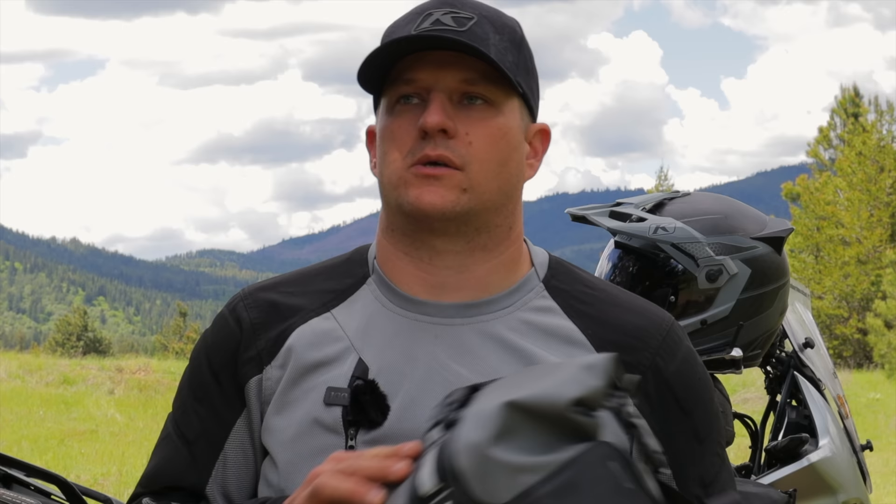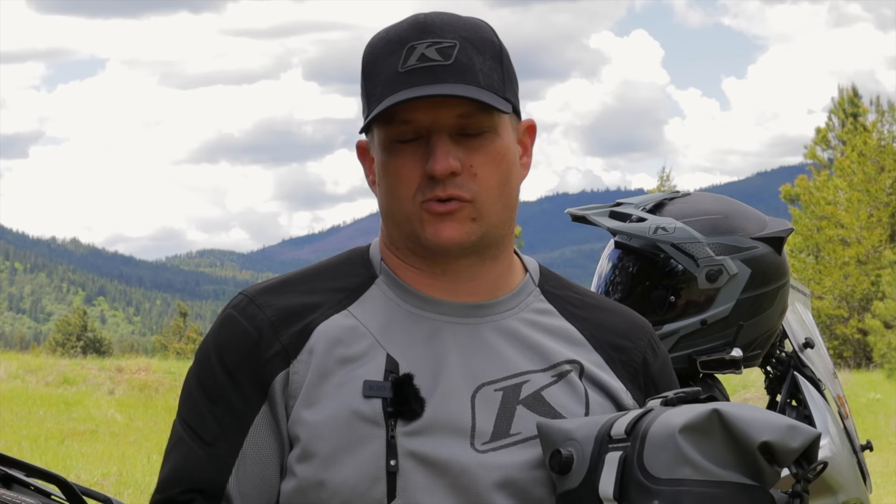The only thing that really changes from trip to trip is food — short trip, a little bit; longer trip, more. Most of the time you can shop along the way. I also carry camera equipment to make these videos: my drone, cameras, batteries, all of that goes in this giant Loop Rogue bag.